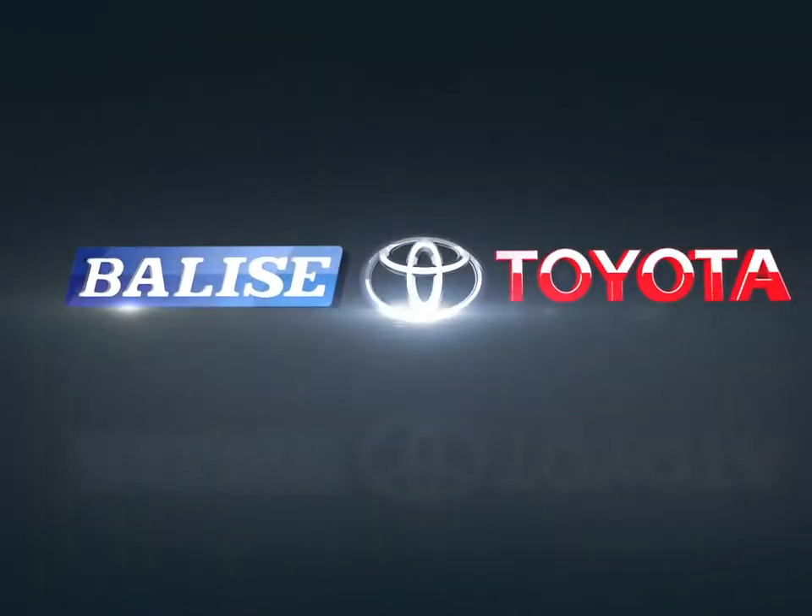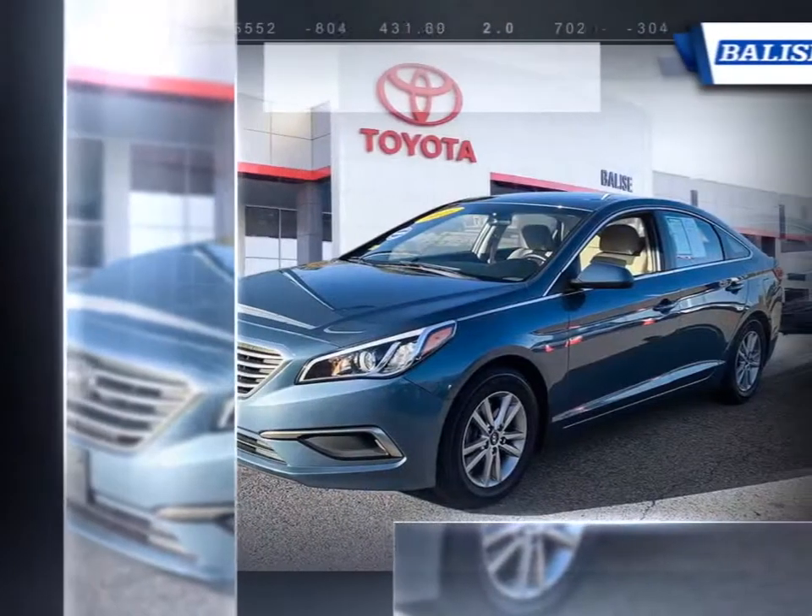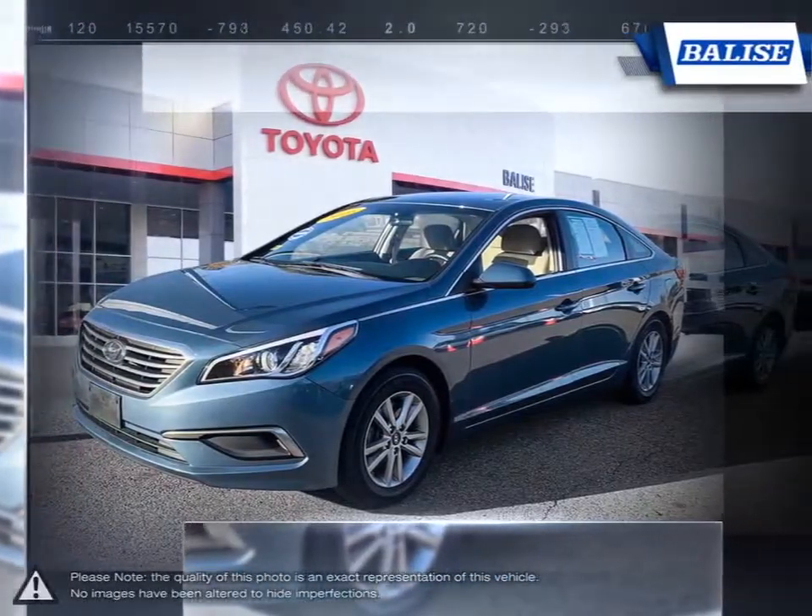Welcome to Belize Toyota. Today we're looking at a 2016 Hyundai Sonata. The Hyundai Sonata is a great midsize sedan that offers an abundance of features, power and overall value.